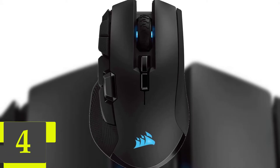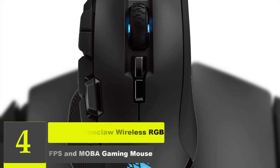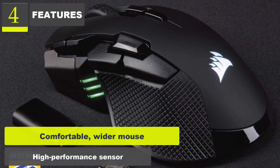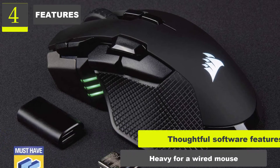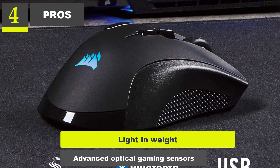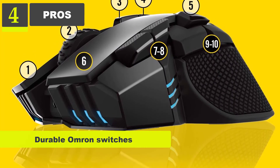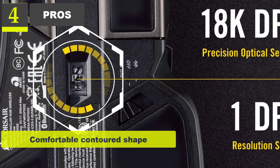Number 4: Corsair Ironclaw Wireless RGB FPS and MOBA Gaming Mouse. Features: Comfortable, wider mouse. High-performance sensor. Thoughtful software features. Pros: Light weight. Advanced optical gaming sensor. Highly precise. Ultra-accurate tracking. Durable Omron switches. 7 fully programmable buttons. Comfortable contoured shape.